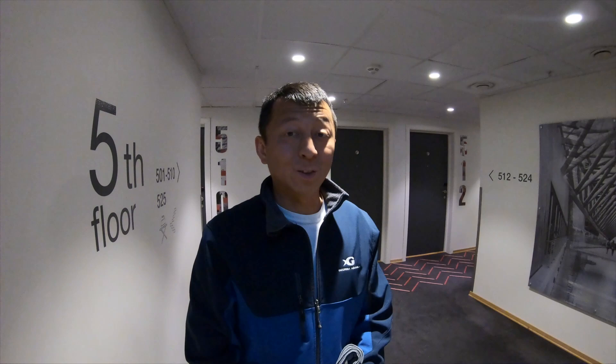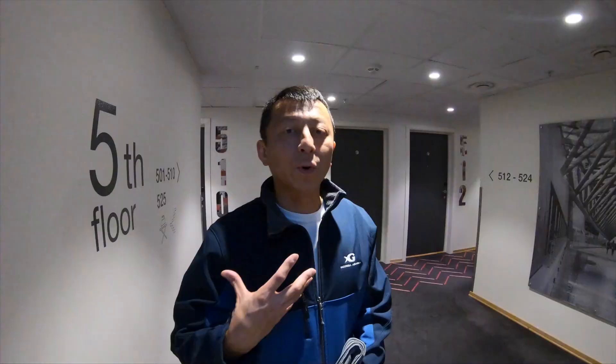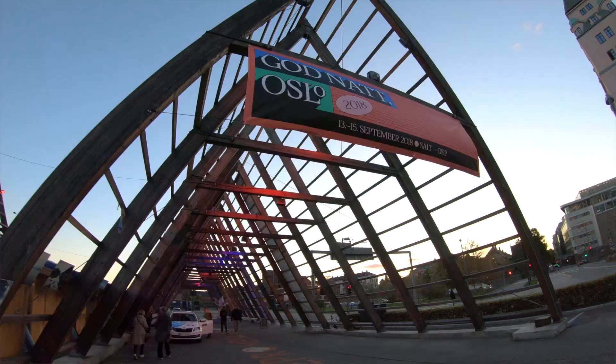I'm invited to attend an event called Good Night Oslo. It's an event for Norwegian literature. Unfortunately, I won't be able to understand it, but I was invited to come over and enjoy the famous Ørn sauna.